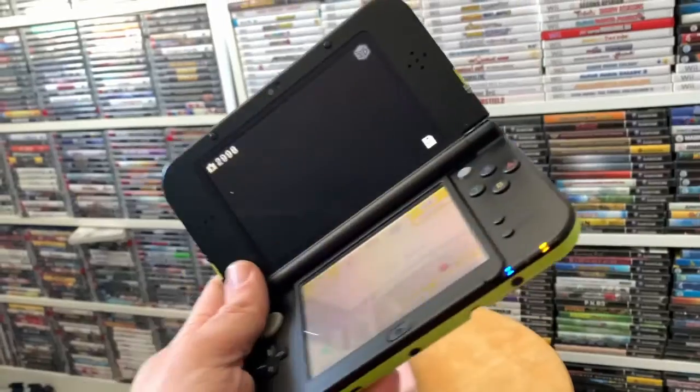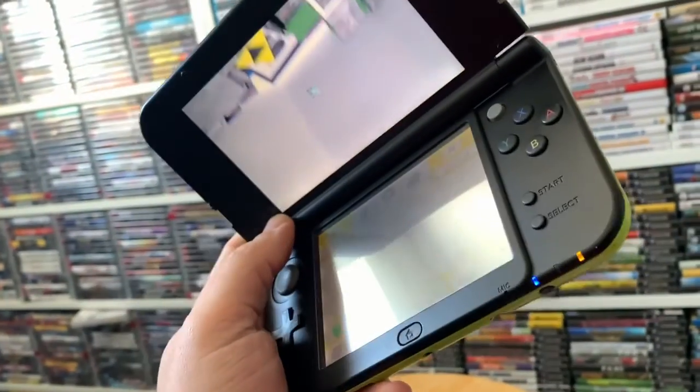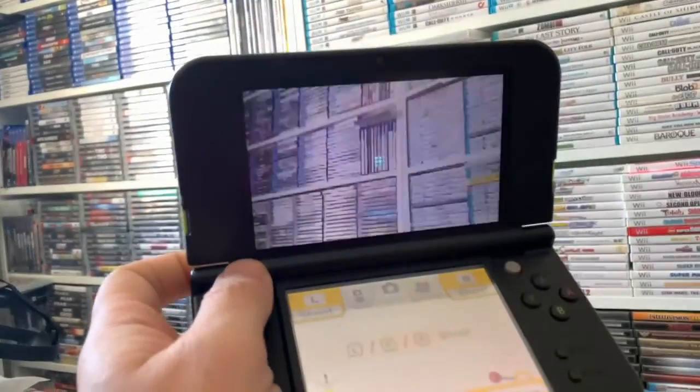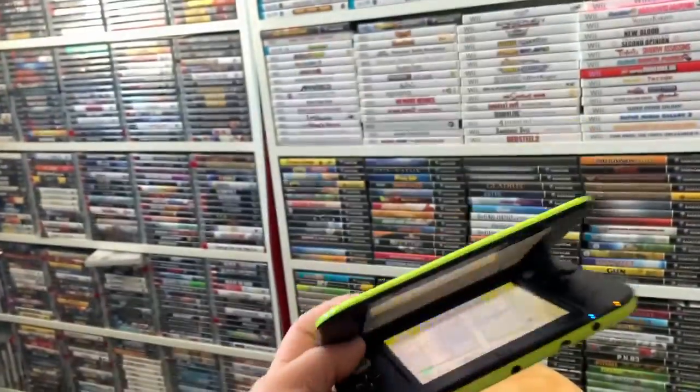I also picked up this lime green New Nintendo 3DS XL. Fantastic! Let's take a picture of my games there. Fantastic looking system.